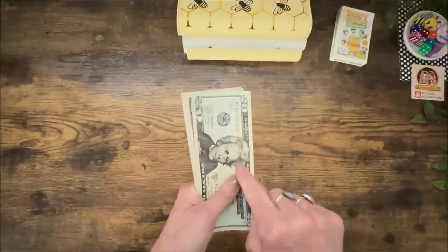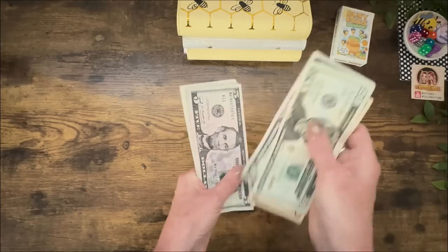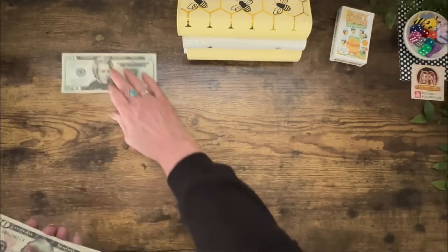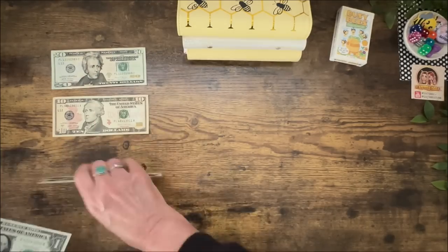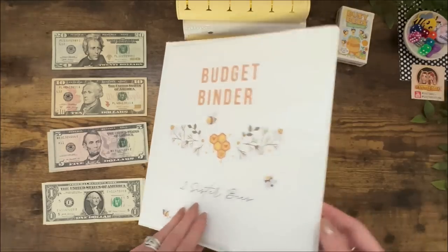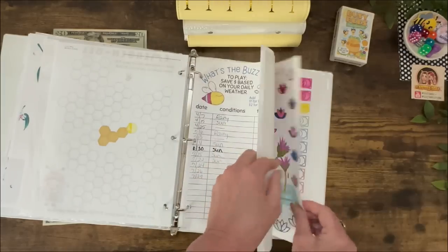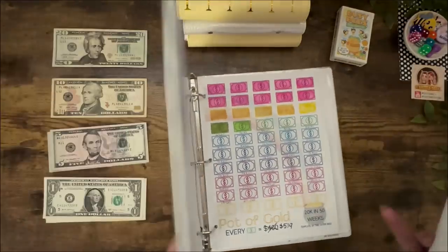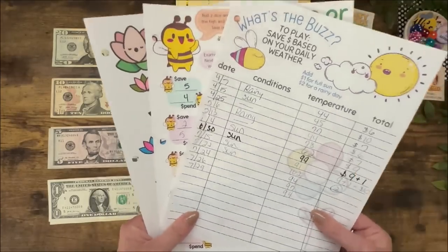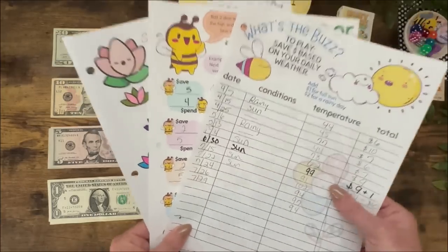Low budgeters can range anywhere from $30 to $50 a week. This week we are going all in with $50. Our low budgeter games are not freebies, but they are available in our Etsy shop for instant download. But don't check it out yet — you definitely want to hang out and watch all of the games in action.